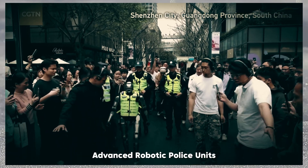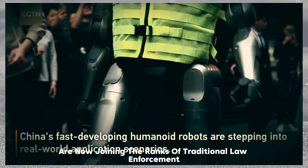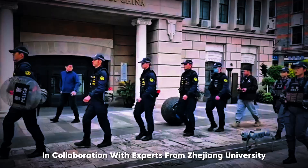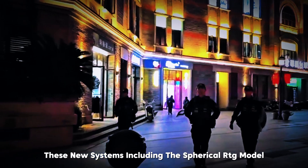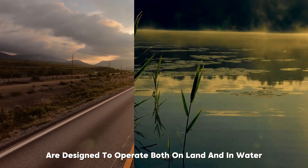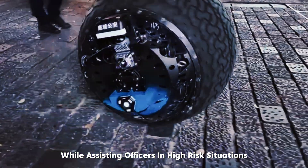In the latest update from China, advanced robotic police units are now joining the ranks of traditional law enforcement. Developed by Logan Technology in collaboration with experts from Zhejiang University, these new systems, including the spherical RTG model, are designed to operate both on land and in water while assisting officers in high-risk situations.